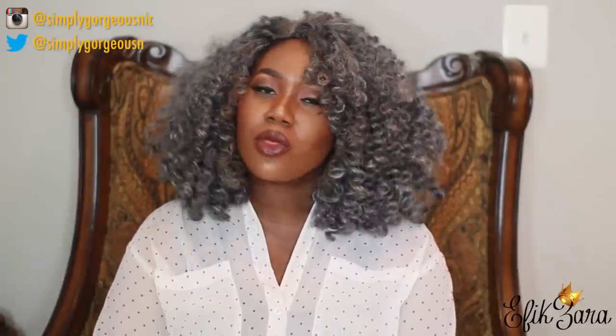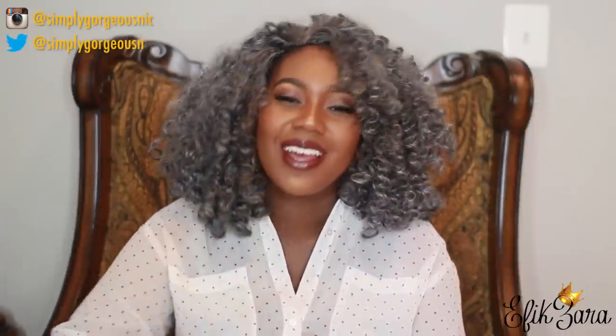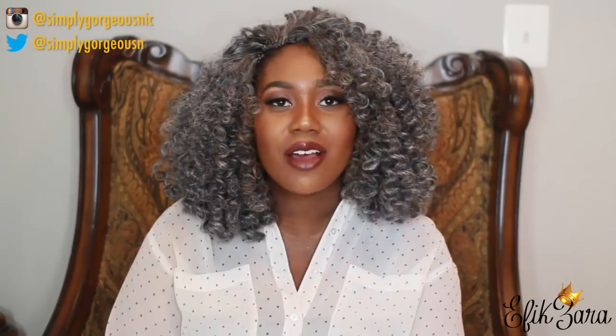Before I go, I want you to do three more things than just comment. One: subscribe to our channel — that is how you can keep up with my journey on this hair. Two: don't forget to like this video if you like videos like this. Last but not least: share with your friends, share with your family — you never know, the style might inspire someone. Alright guys, I'll catch you in my next video. Thank you for allowing me to give my hair its little debut. Bye, mutual love!